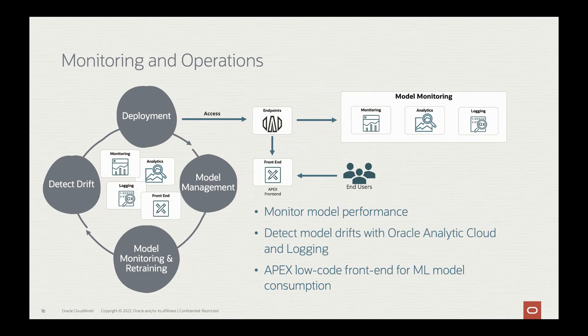Once a model is deployed, a very important next step is monitoring and operations of that model, or the ability to deploy applications based on it. For example, you can use Apex, develop mobile applications, or access the model from outside world via AI services to execute operations against the model directly. This model monitoring and operations involves model management, model monitoring and retraining, the ability to detect drifts, and the ability to deploy and scale the model up and down depending on your needs.